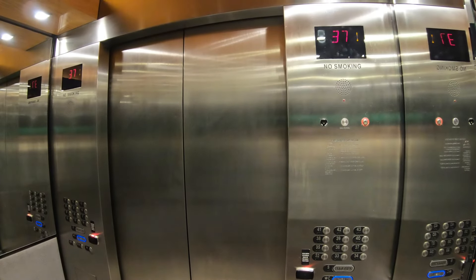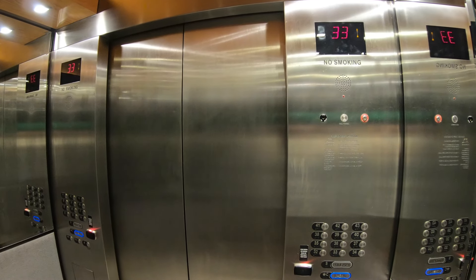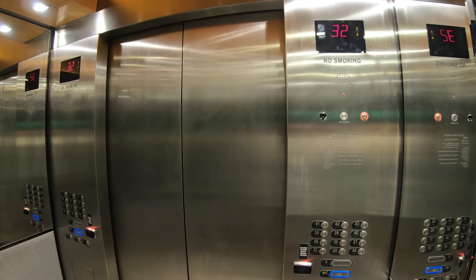We're over at the Borgata Tower now, and we're going to take the elevator to the pool and spa level for their indoor pool here at the Borgata Tower. If it's spa treatments you're looking for, Borgata is known to have one of the best spas in town.